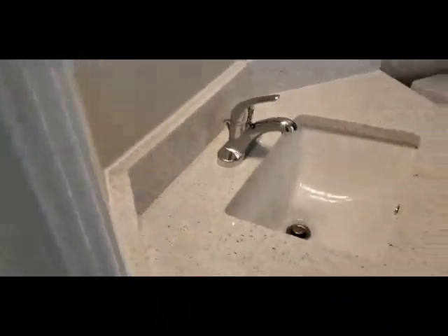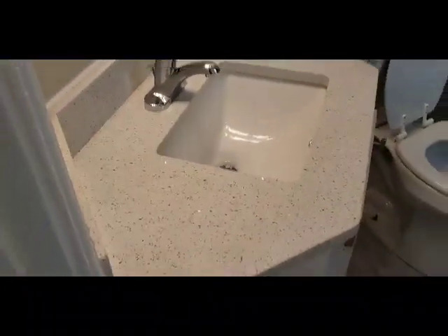Swinging around into the master bath — really nice, new vanity. A shower you can just step into, which is something that was really upgraded and updated. Heading on now to show you the rest of the home.